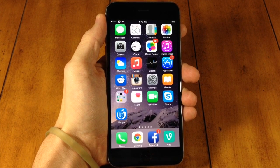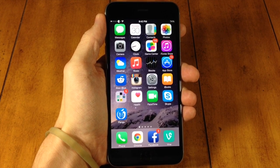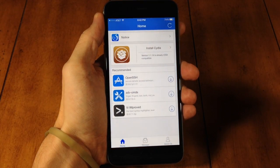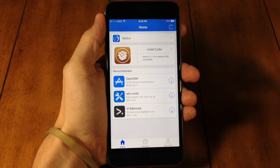Let's get into what this video is about: Cydia has been updated. Not only that, but it is very easy to install, just by installing it directly from the Pangu application, as you can see right here.